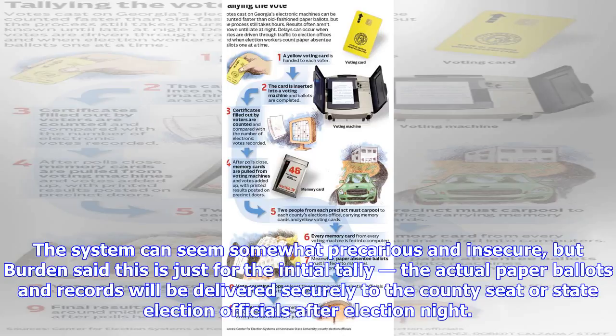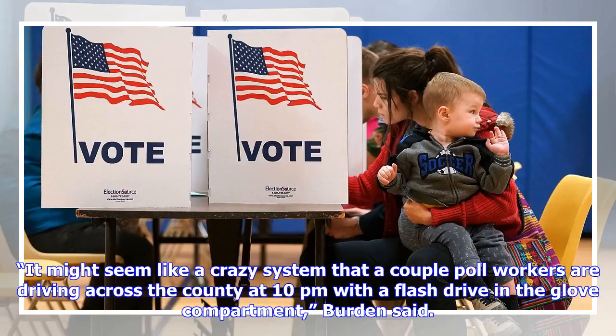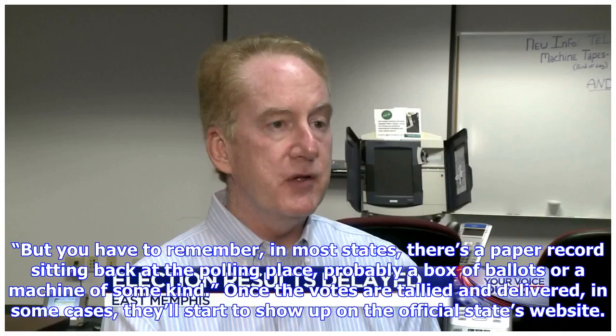The system can seem somewhat precarious and insecure, but Burden said this is just for the initial tally — the actual paper ballots and records will be delivered securely to the county seat or state election officials after election night. It might seem like a crazy system that a couple poll workers are driving across the county at 10 p.m. with a flash drive in the glove compartment, Burden said. But you have to remember, in most states there's a paper record sitting back at the polling place, probably a box of ballots or a machine of some kind.